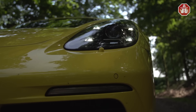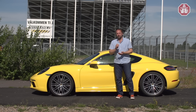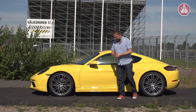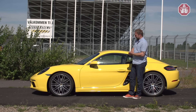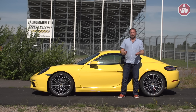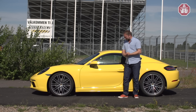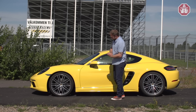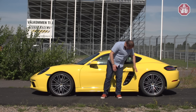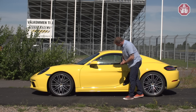My favorite Porsche color is Lava Orange, but it wasn't available in my preferred setup, so we chose Racing Yellow — one of 14 colors available. Racing Yellow, Red, White, and Black cost no extra charge. The new Porsche Cayman comes with new fenders, wheel arches, and the side skirts are also designed in a new way, and here in the air intake we have two lamellas.